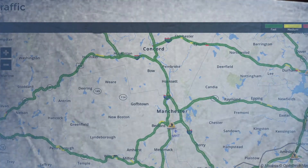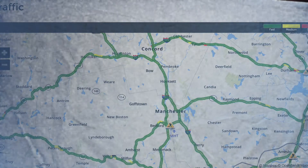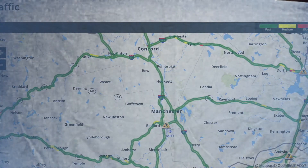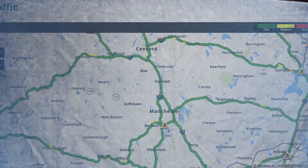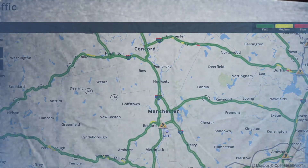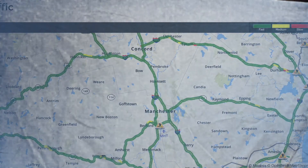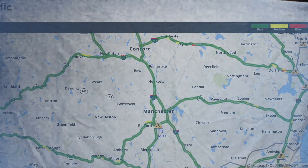In Hennecker, smooth sailing with a little spot of medium pace traffic. Off Kington, smooth sailing. Bow, Pembroke, and Concord all smooth sailing. Chichester smooth sailing with a little tiny spot of medium pace traffic and slow pace traffic.